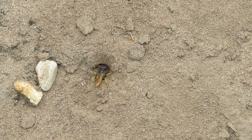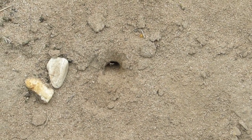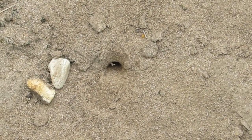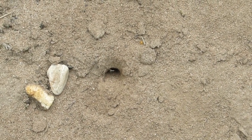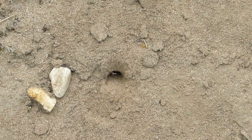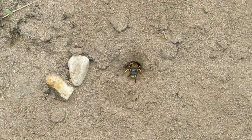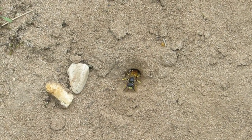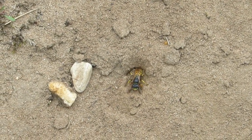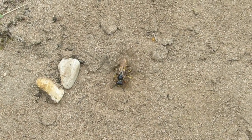Another interesting thing about these bee wolves is the fact that it's the female that actually does all the work — my wife says nothing changes then! But the males have a lek, like the Scottish bird the capercaillie, and after that they play no part in feeding their young or bringing them up.